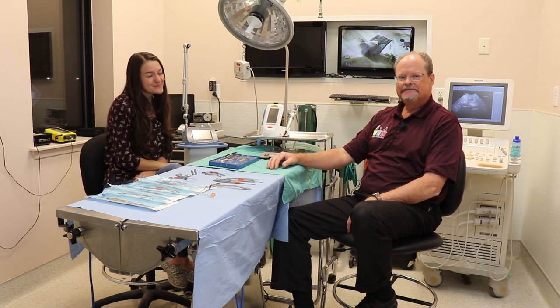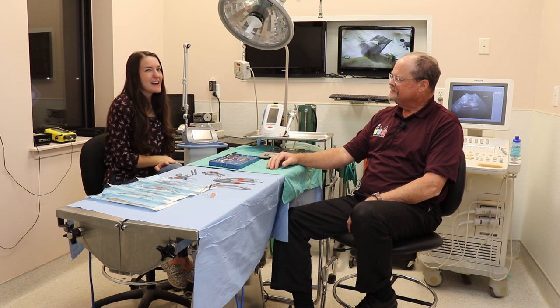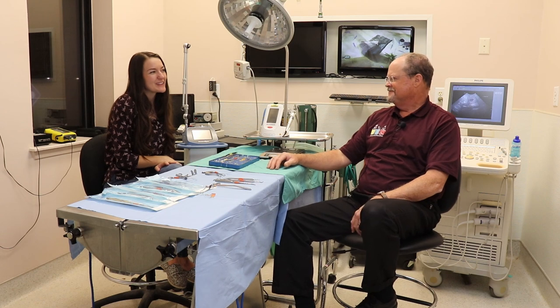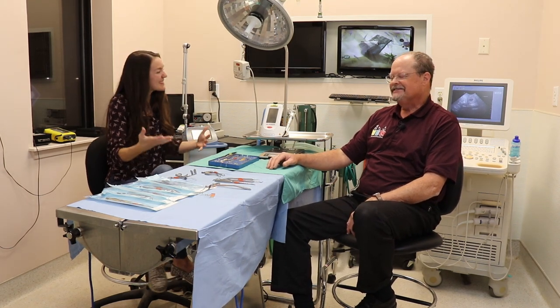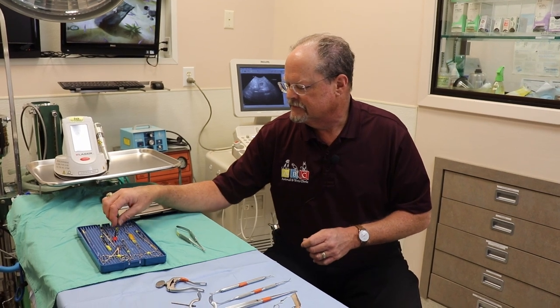Alright, so I think the next segment will be a more in-depth avian-specific one, maybe with a patient to go with it.